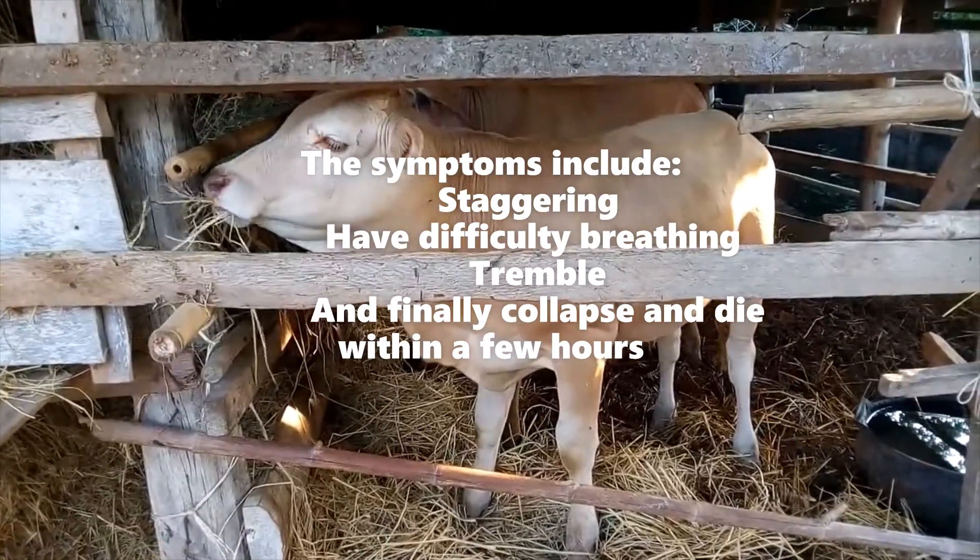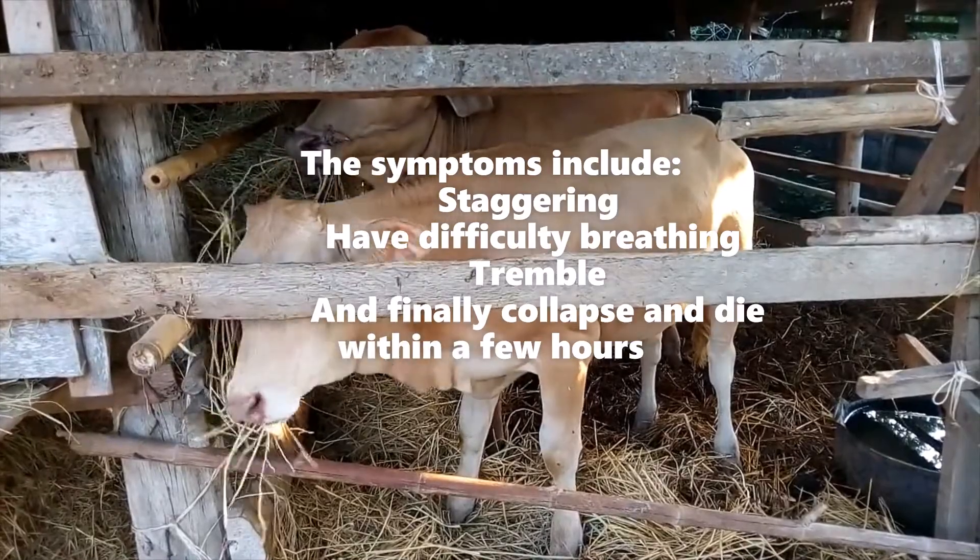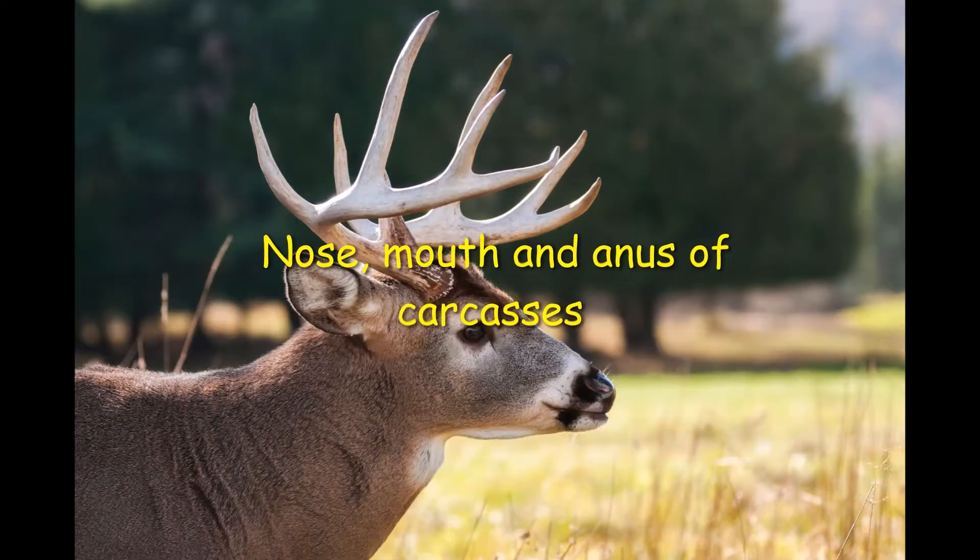Infected animals may stagger, look like they are going to fall, have difficulty breathing, tremble, and finally collapse and die within a few hours. Blood may be present around the nose, mouth, and anus of carcasses.